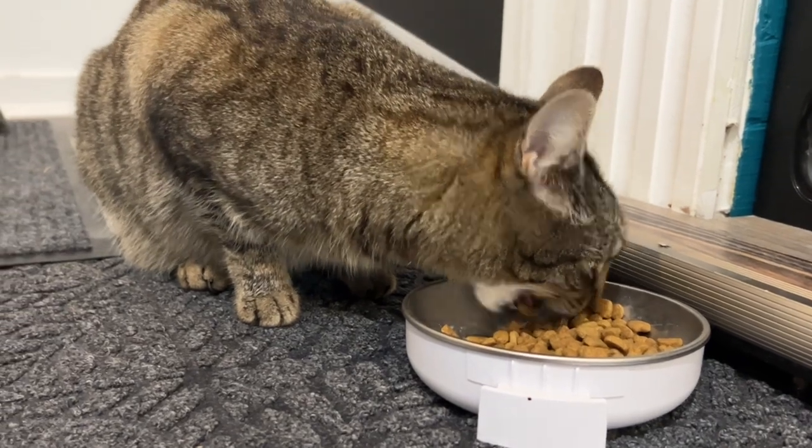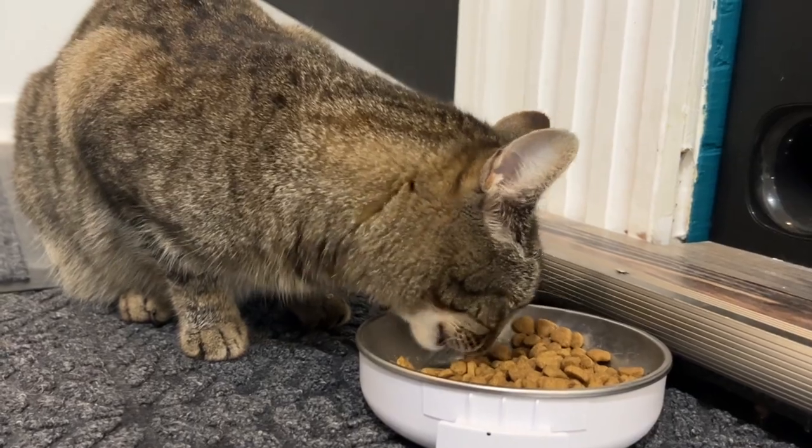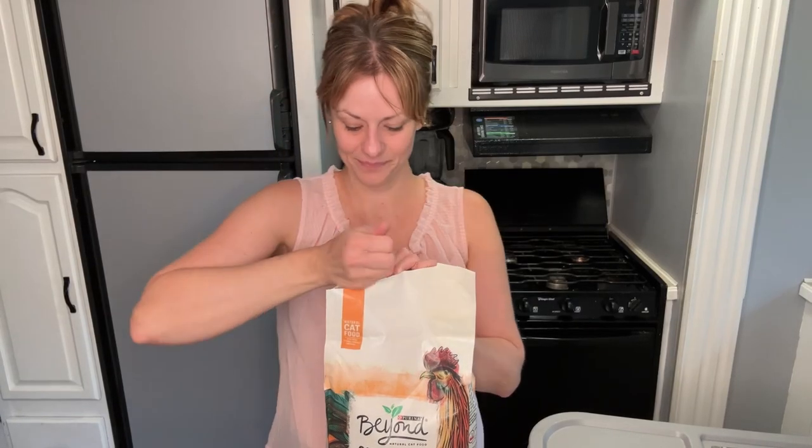I love that the chicken used in this recipe is raised without steroids. That makes me really happy to know she's not getting any of that, and it has natural probiotics for healthy digestion.